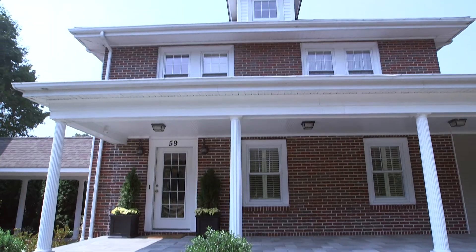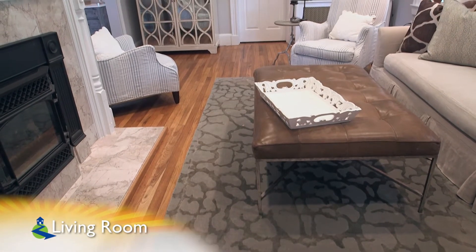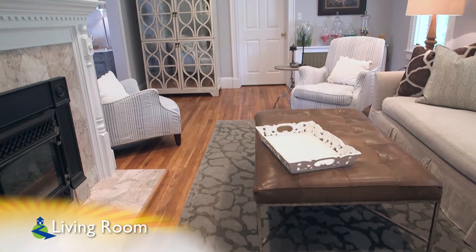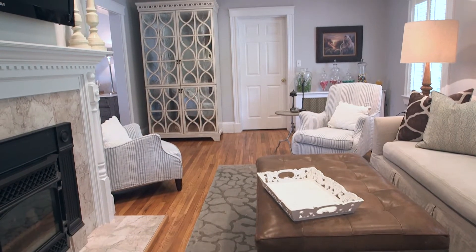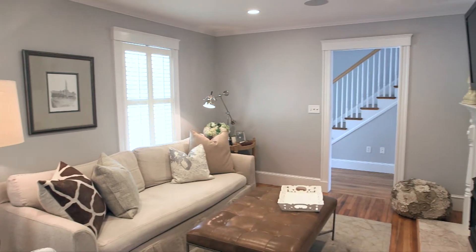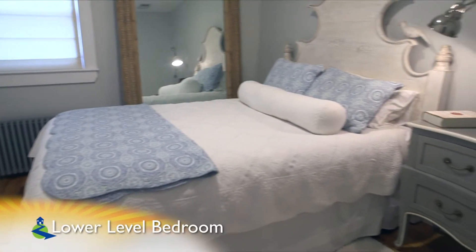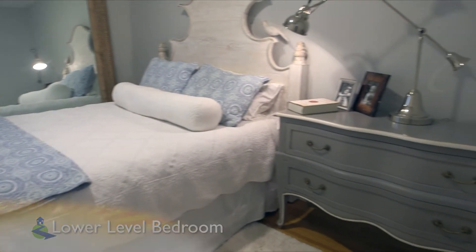Moving inside, plenty of recent updates abound. We start in the living room, which is equipped with a gorgeous marble-tiled gas fireplace with an original wood mantle. This room also offers access to the first-floor bedroom, which features hardwood fir flooring, overhead lighting, and plenty of closet space.